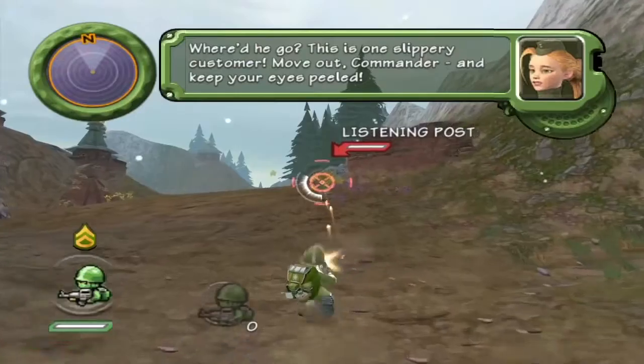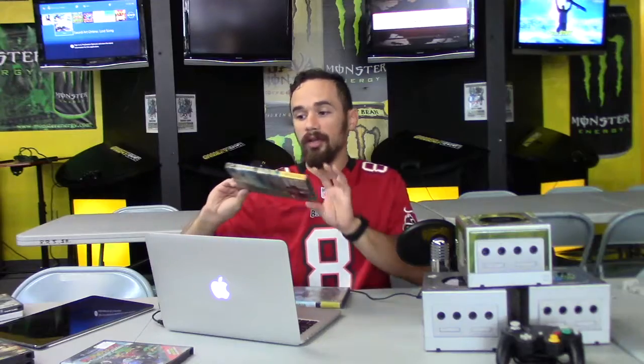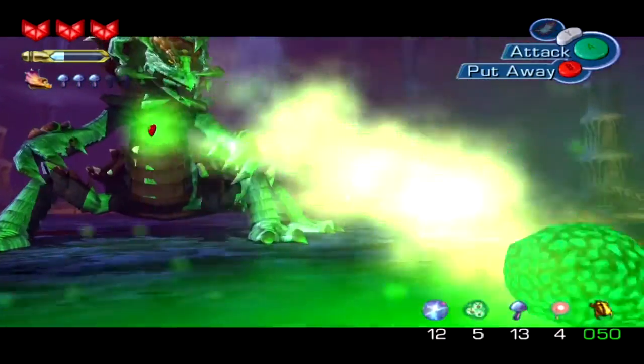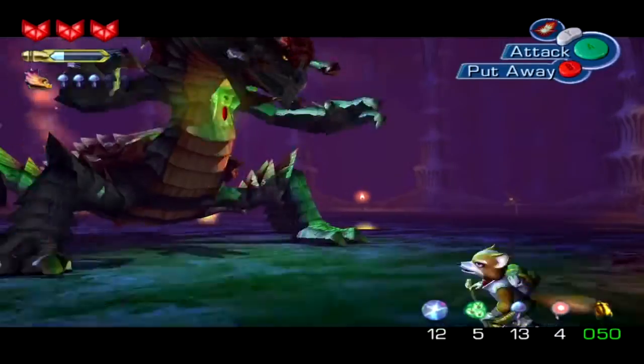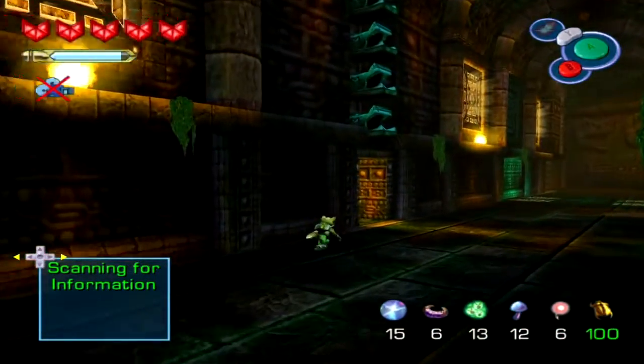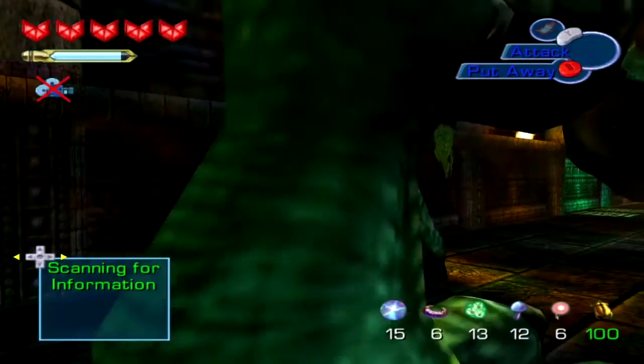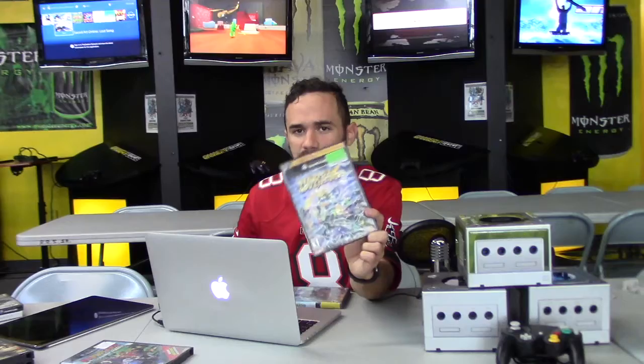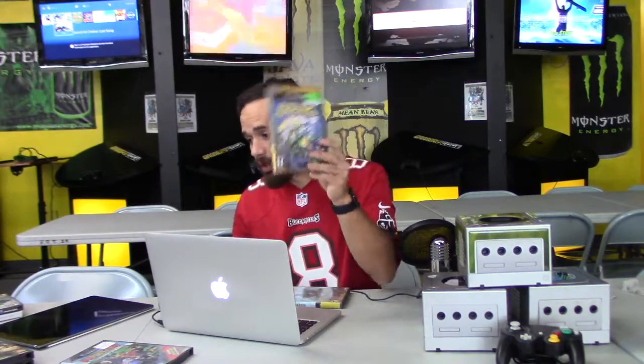Another really good game is Battalion Wars — make sure you check that out. StarFox Adventures is interesting because it's not your traditional StarFox flight-and-shoot game; you get out of your ship, run around, and free-roam with your weapons. It split the fan base — some liked it, some didn't — but it's really good and worth checking out.